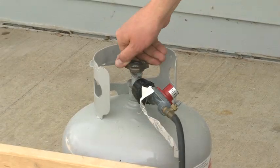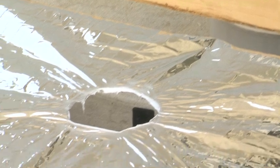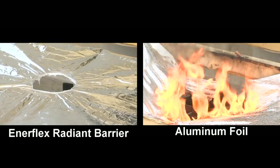And when the source of the fire is eliminated, the fire goes out. Which leads to the burning question: which product would you rather put in your family's home?